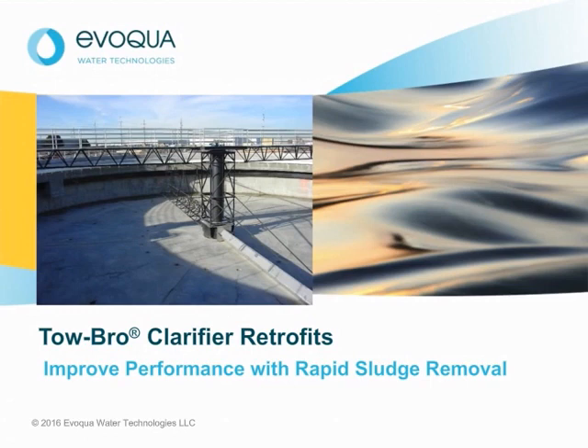Today we will talk about the Tobro clarifier and how this high-performance sludge removal system can significantly improve the performance of secondary clarifiers.